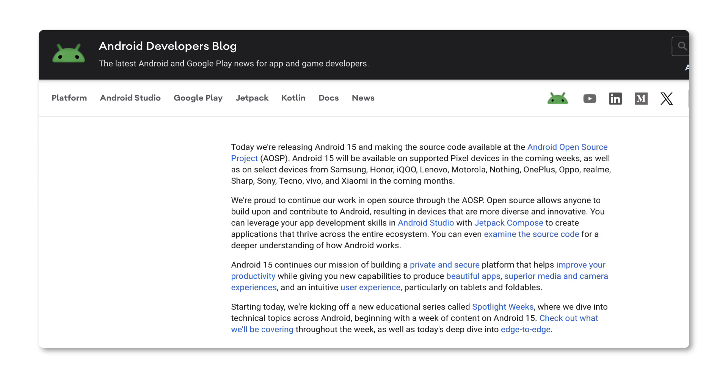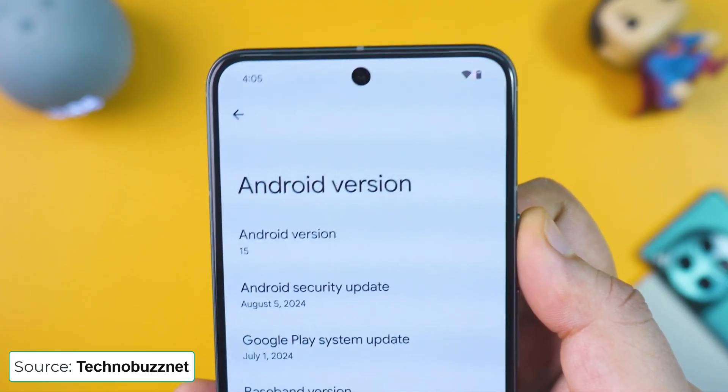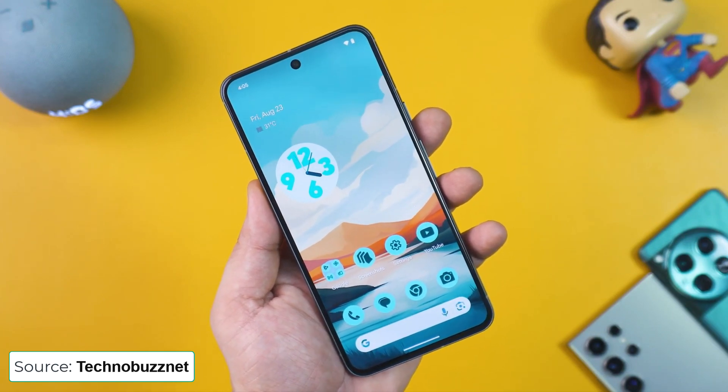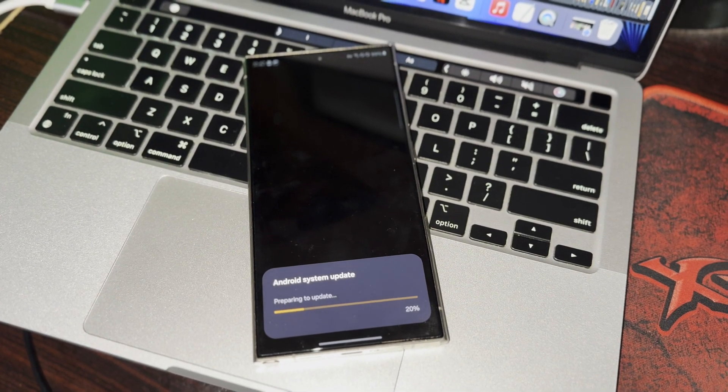AOSP represents the general availability of Android 15 for customization. Google has finished beta testing the new OS, and the QPR — quarterly platform release — program is now underway for Pixel phones. Now it's up to other Android manufacturers to roll out the update for their devices.